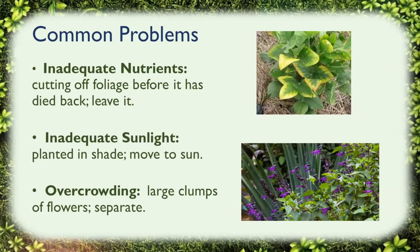Common problems. Sometimes if plants or bulbs are getting inadequate nutrients, it's because you're cutting off the foliage before it has died back — you should leave it. The first time I planted tulips and they flowered, I went and cut them all down right after they flowered. That's a no-no, because all the nutrients need to be stored in that foliage and you need to leave it there so it can feed the plant. Also, if your bulbs are planted in the shade, you might move them to the sun. Or if there's overcrowding with large clumps of flowers bunched together, you can always separate those.